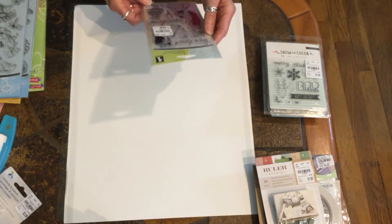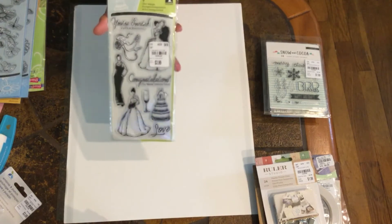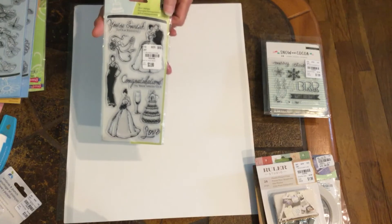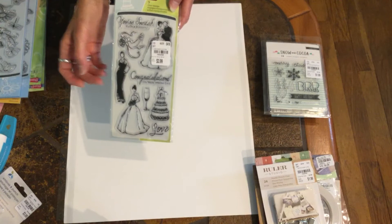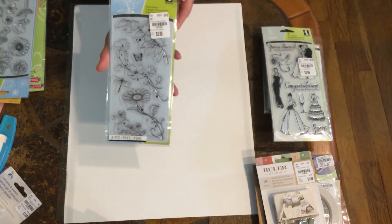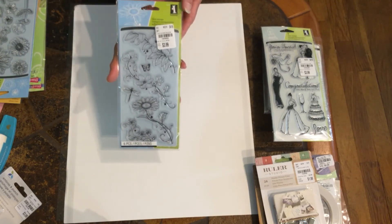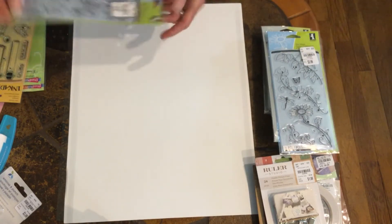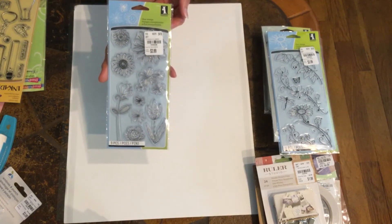Then I found this one from Inka Dinkadoo — I just like this one with ladies in the dresses. I got one of the flower stamps, that one has six pieces from Inka Dinkadoo. And another flower one — this one has nine pieces.